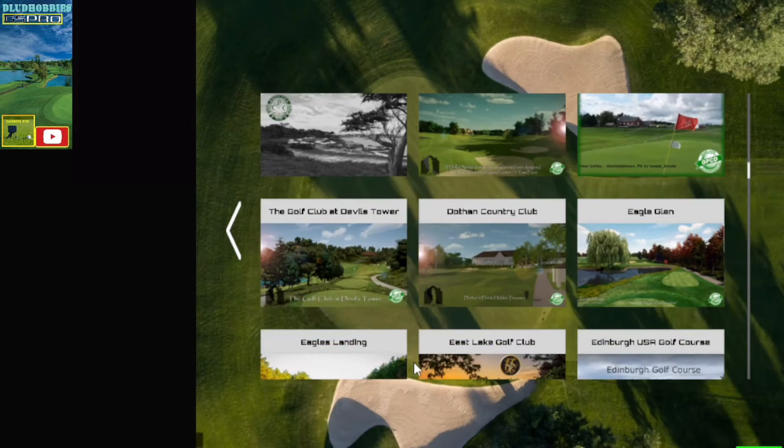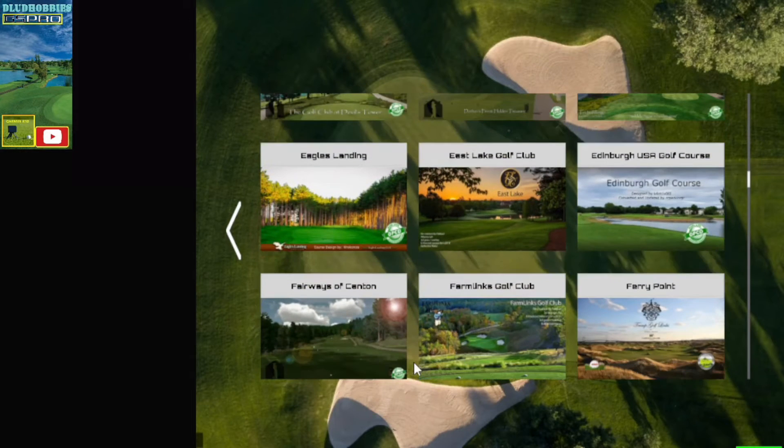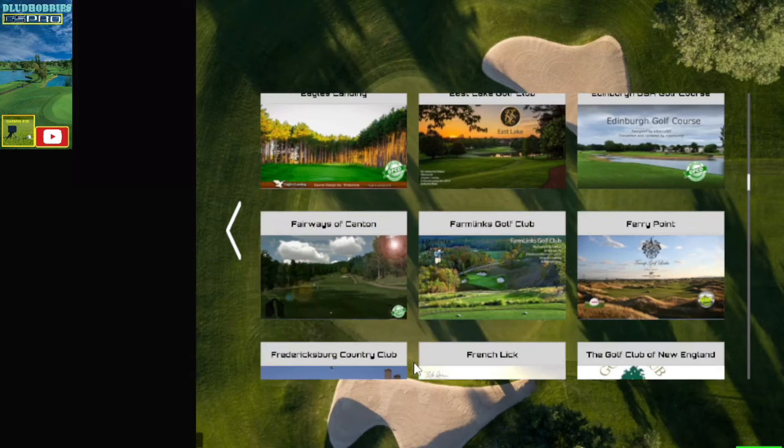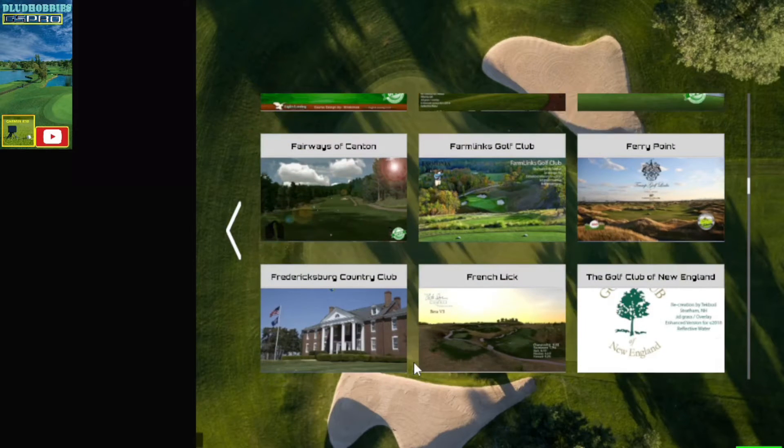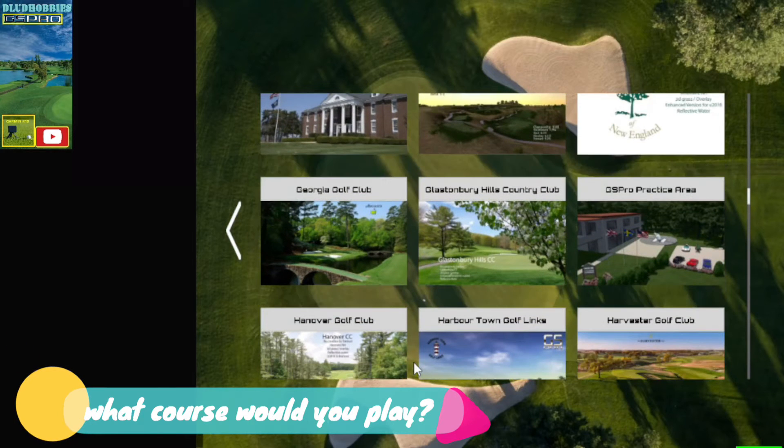Glen Eagle, Devil's Tower, Glen Eagle's Landing, Eastlake — my next one. Fairways of Canton, Farm Links, Ferry Point, Fredericksburg, French Lick, the Golf Club of New England.